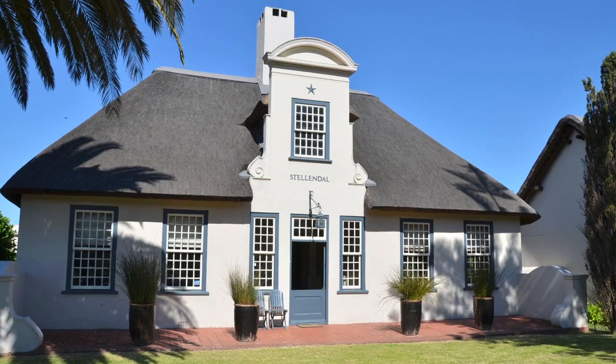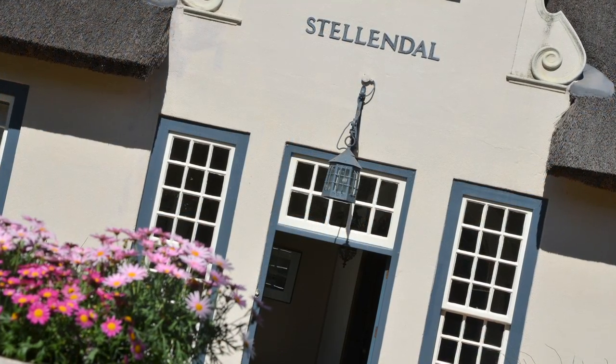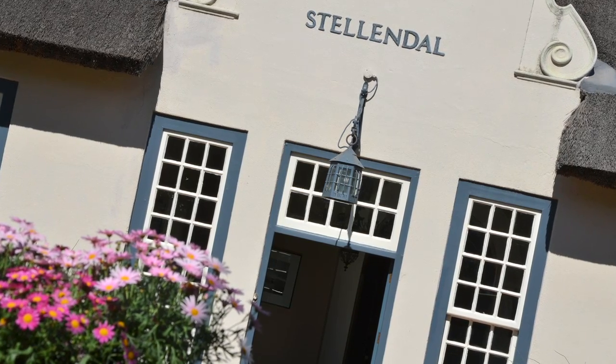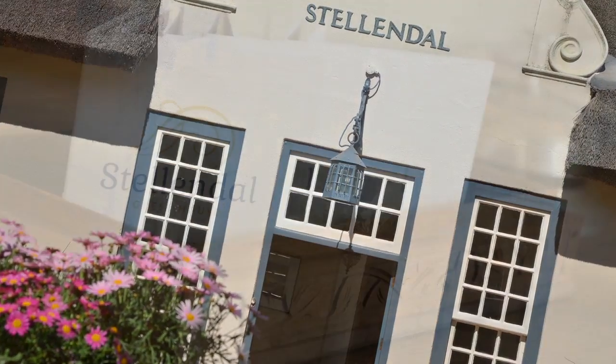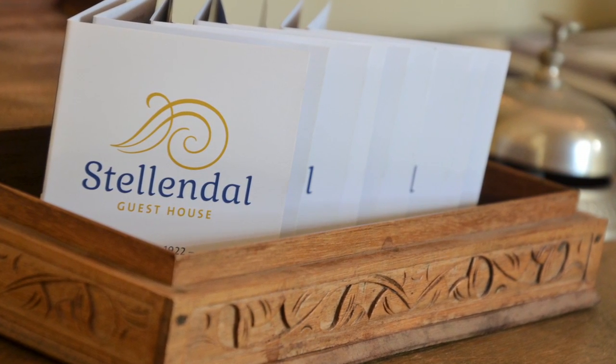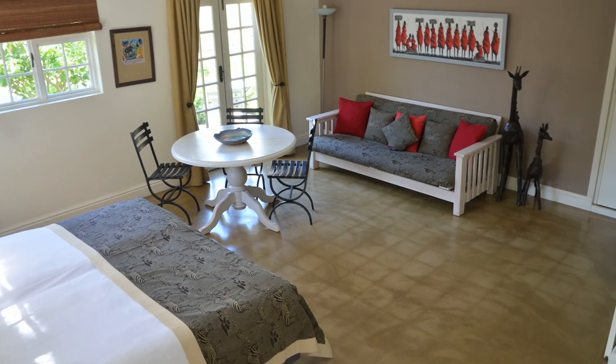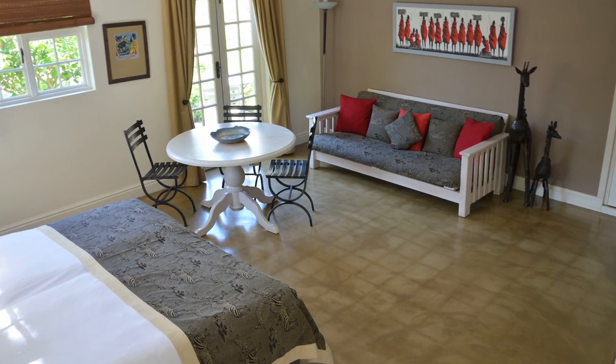Welcome to Stellendahl Guesthouse, the jewel of Somerset West. Stellendahl Guesthouse is located in a historical estate of nearly a century old. It finds its place right in the centre of Somerset West, at only half an hour's drive from Cape Town International Airport and an hour's drive from the centre of Cape Town.